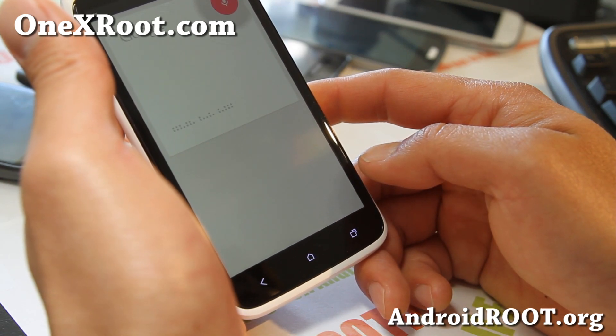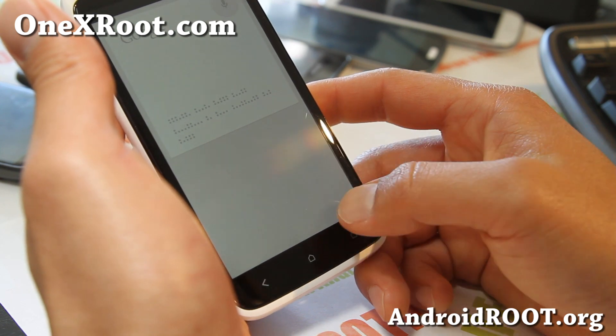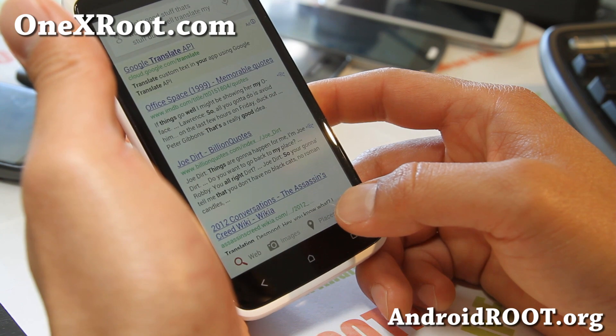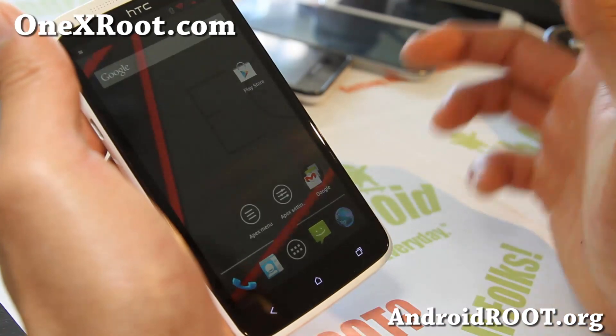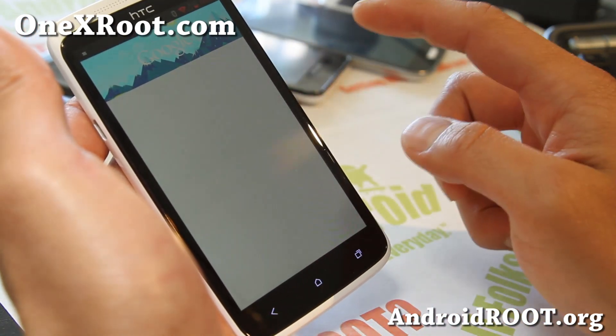Look at that, it's working so well. Transcribe my stuff, dude — wow, that was exactly right on. Home button: if you hold down the recent button, you'll get Google Now.